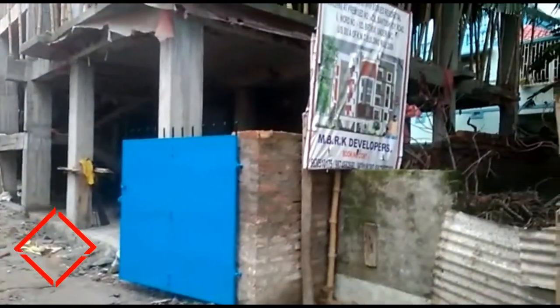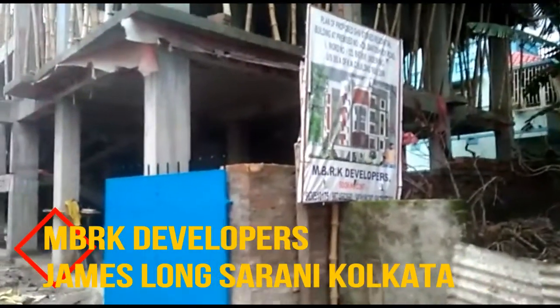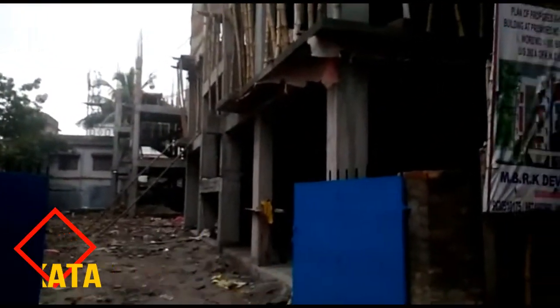Hey everyone, I am from Regrob.com, India's leading real estate brokerage firm, and today we are visiting the MBRK Developers Project which is located at James Long Sarani, Kolkata.